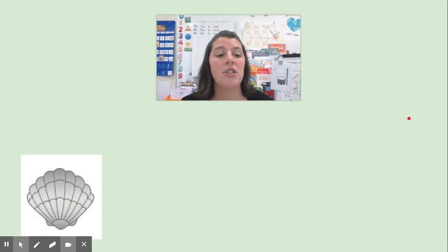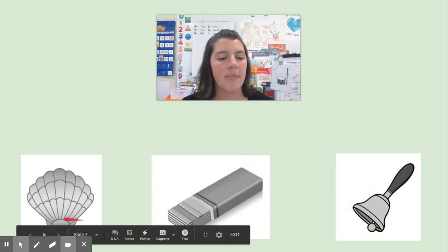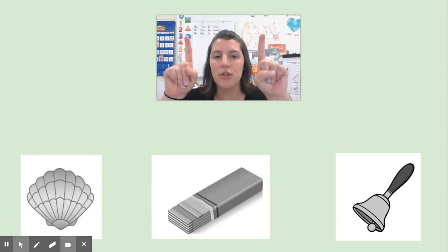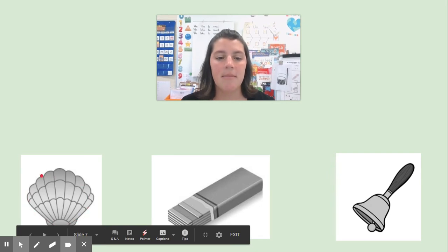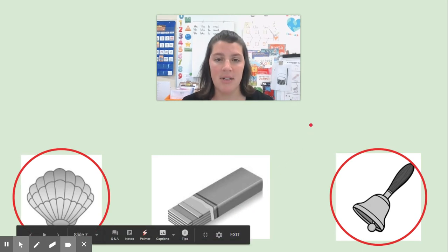Let's listen for some more words. I have the word shell, gum, bell. Can you say the words with me? Shell, gum, bell. I noticed that two of these words have the same sound at the end. Can you take your two pointer fingers and point to the two words that have the same ending sound? Listen as I say them again: shell, gum, bell. Are your fingers on the shell and the bell? Both of those words have the l sound. Gum has the mm sound at the end.